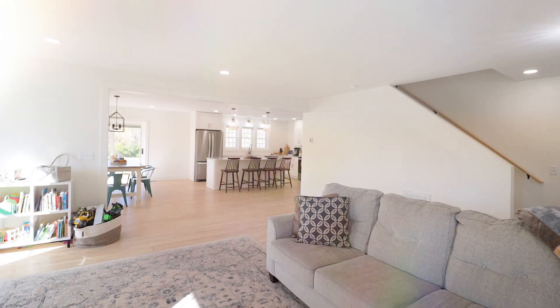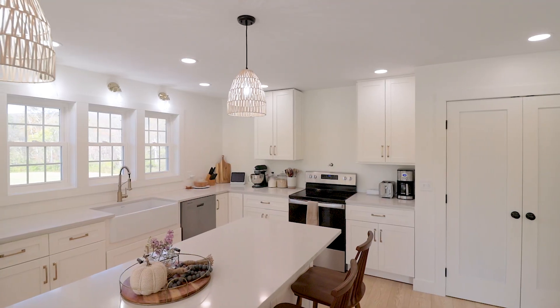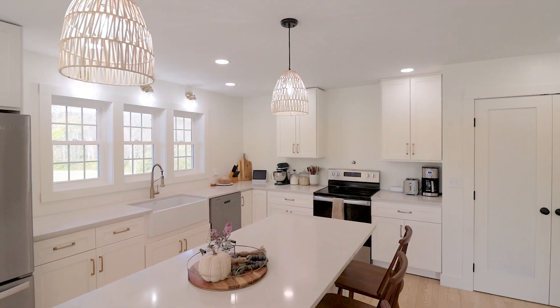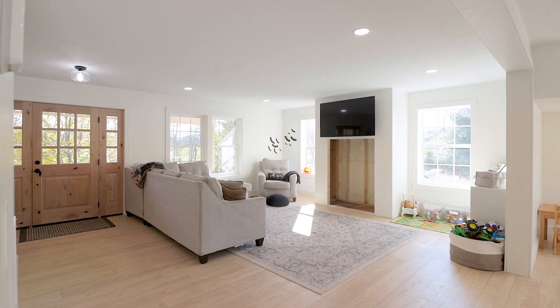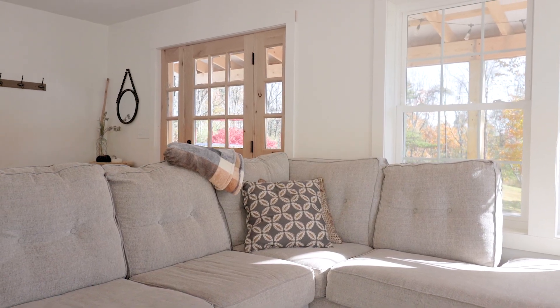Welcome to 5510 Glenview Lane in Alexandria. This captivating newly built two-story home is almost ready for you. The soon-to-be-completed three-bedroom, two-and-a-half bath, Barn Dominium-style home has impressive light chestnut laminate flooring throughout.